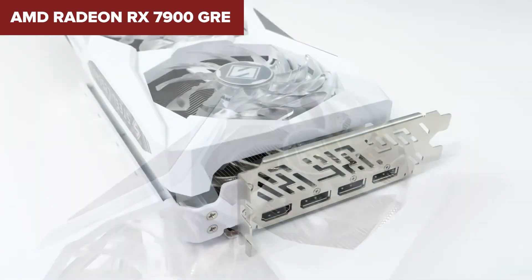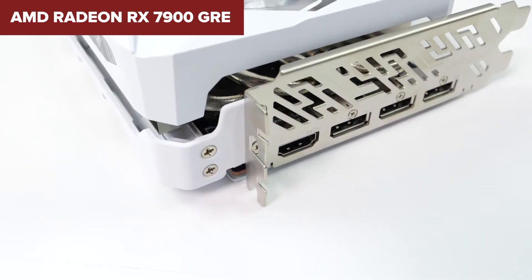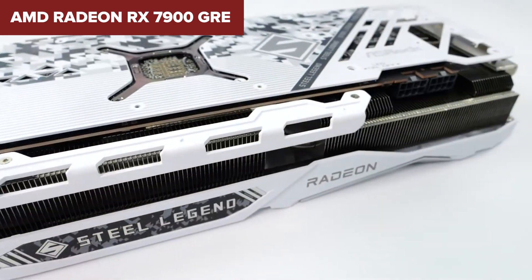Overall, the RX 7900 GRE is a solid option for gamers seeking high-end performance at a more affordable price, especially for those who prioritize rasterized gaming over ray tracing. A link to this card is available in the description below the video for purchase.